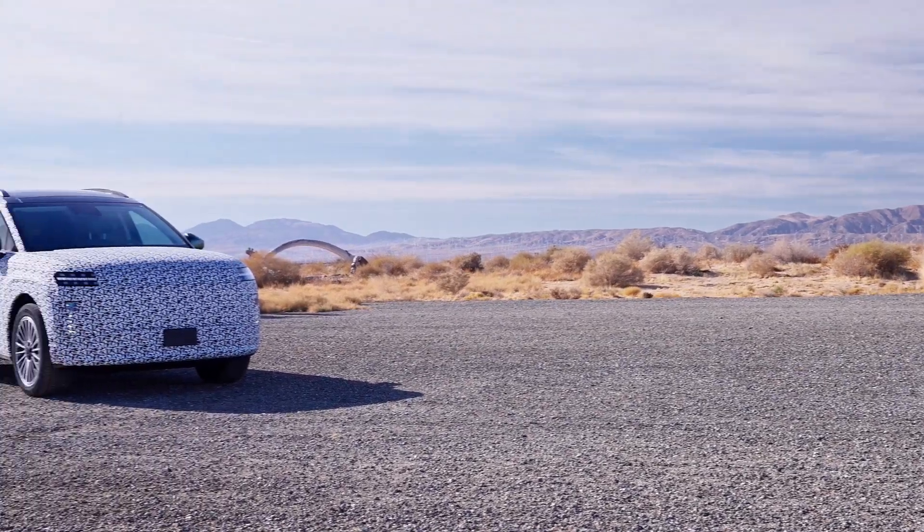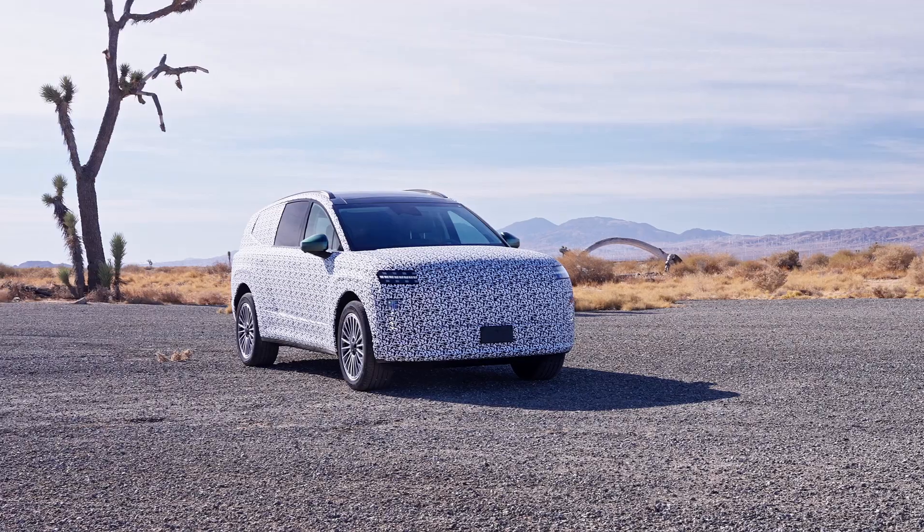But Hyundai is not only dreaming big, they're also going small. And if you combine the image of the IONIQ 9 and the possible success of the small Insta, this story will be a hit story.